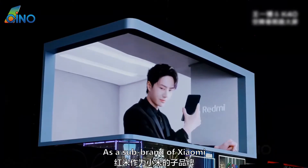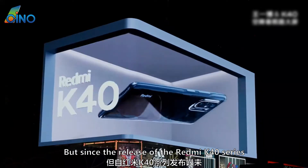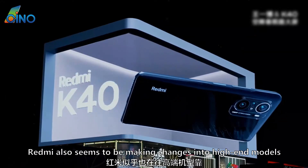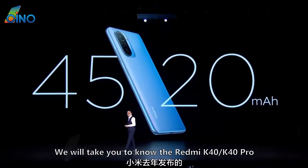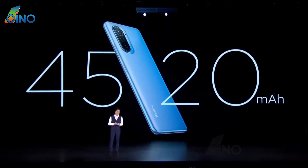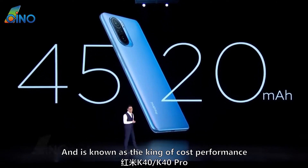As a sub-brand of Xiaomi, Redmi is kind of low-end. But since the release of the Redmi K40 series, Redmi also seems to be making changes into high-end models. In this video, we will take you to know the Redmi K40/K40 Pro, which was released by Xiaomi last year and is known as the king of cost performance.